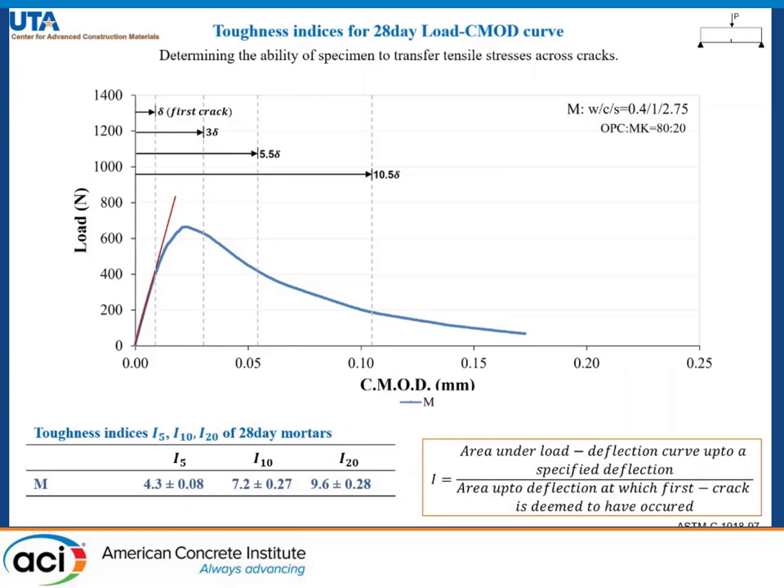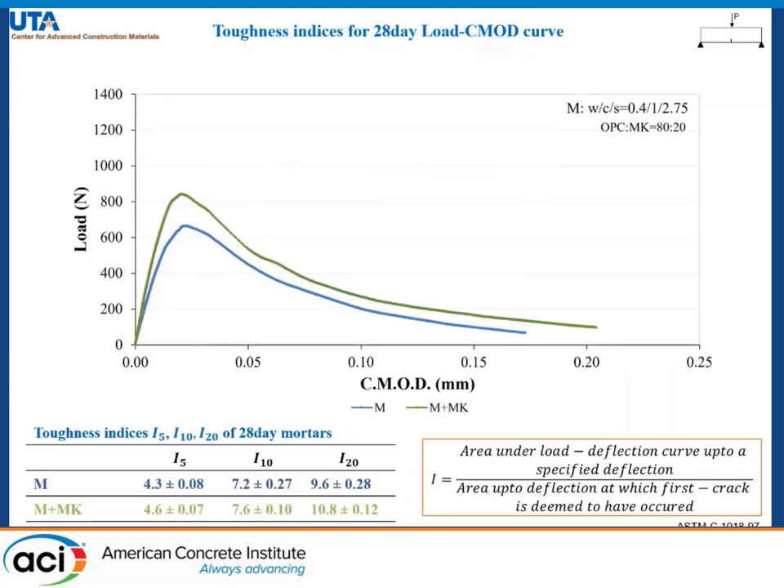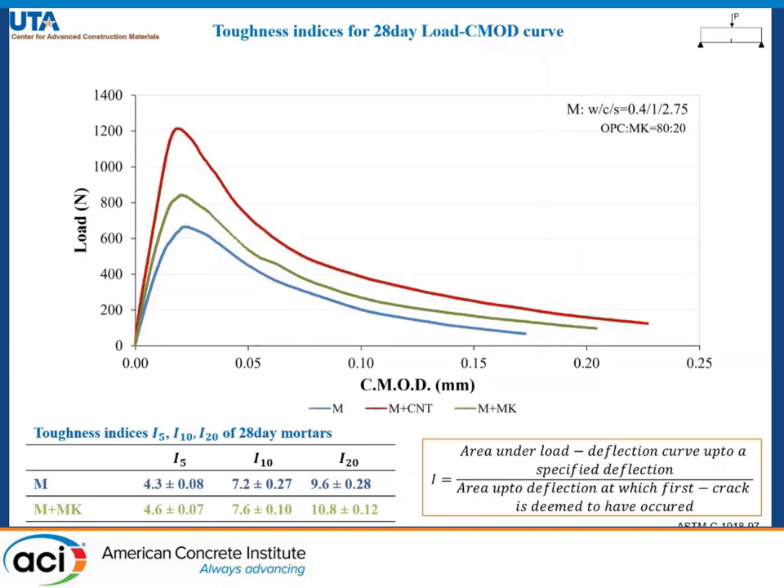With the addition of metakaolin there is a marginal improvement in I5, I10, and I20. But when we add CNTs the improvement is very high, and we get the best toughness indices when we have CNT and metakaolin together in the system.